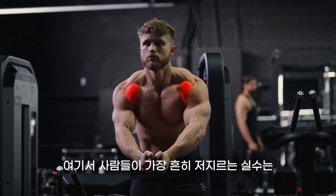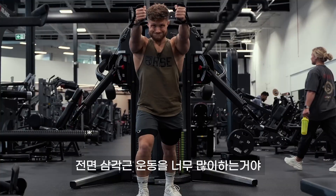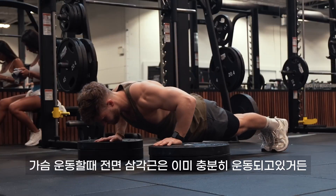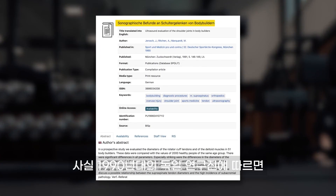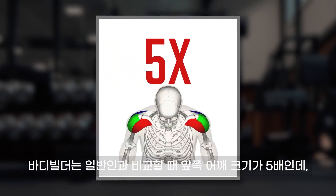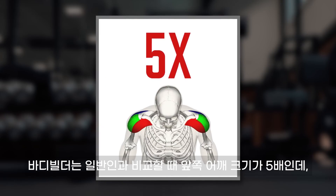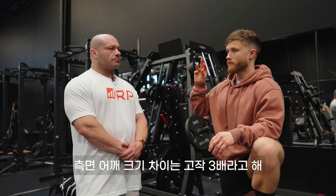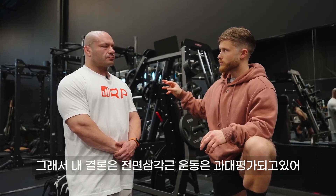Up first, front delts. A very common mistake here is actually giving the front delts too much volume, since they already get a lot of stimulation from any chest work in your program. In fact, a German study from the 1990s found that bodybuilders have five times the front delt size as non-lifters, but only three times the side delt size. So they often are overemphasized. Would you agree that side and rear are more important from a bodybuilding standpoint?